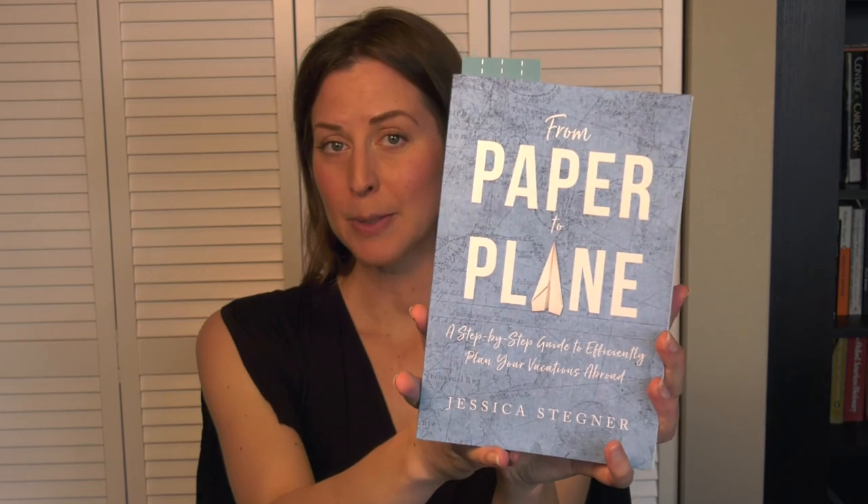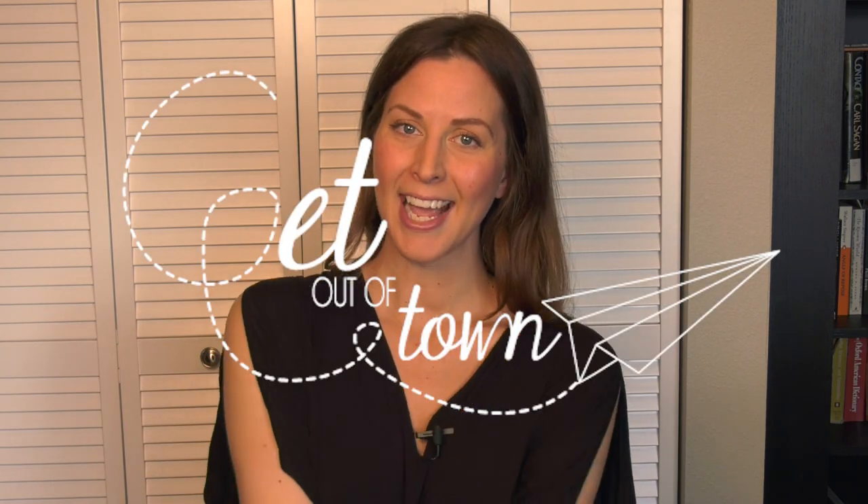Have you ever experienced bed bugs while traveling? How did you deal with the situation? I'd love to hear your stories down below. Also, my book From Paper to Plane is available on Amazon in both Kindle and paperback. You can find more information about me and tons of other great resources on my website, wegetoutoftown.com — I have a blog, free downloadable resources, and that's also where you can contact me for travel consulting needs. Comment below about your experience with bed bugs, and I'll talk to you later. Thanks.